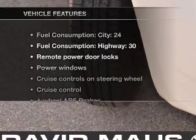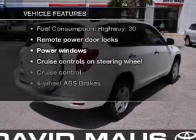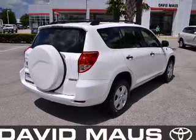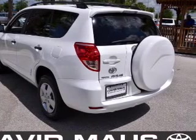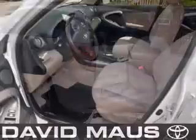Enjoy these notable features included in this vehicle: power door locks, power windows, cruise control, an AM/FM stereo with a CD player, power mirrors, power steering, and air conditioning.